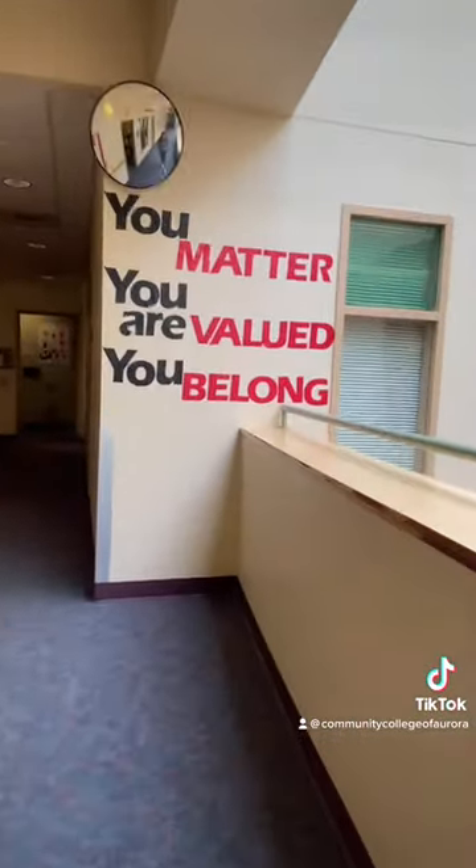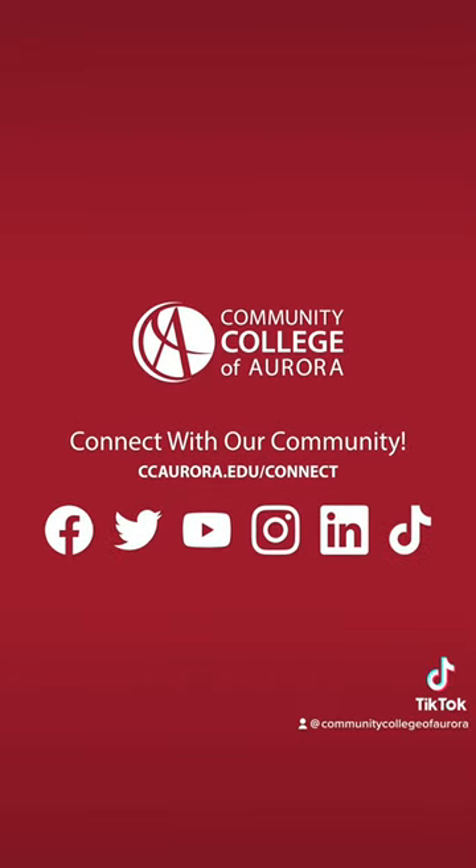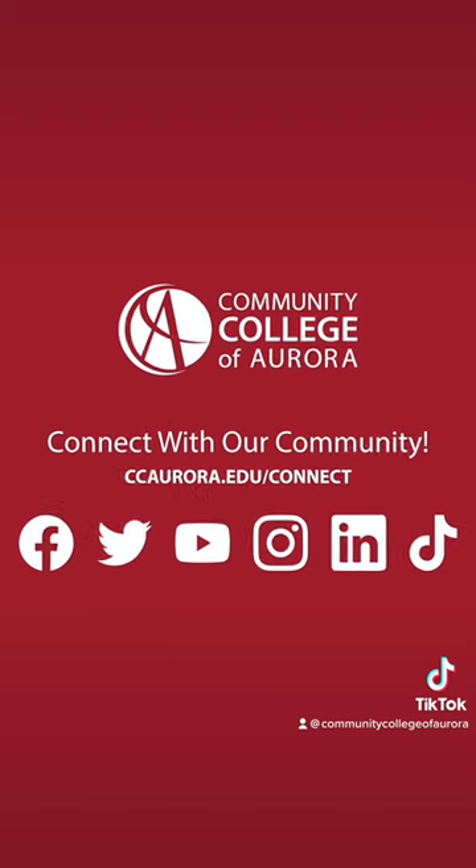Be a part of our community at the Community College of Aurora. I'll see you tomorrow!